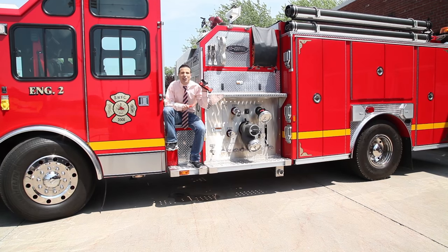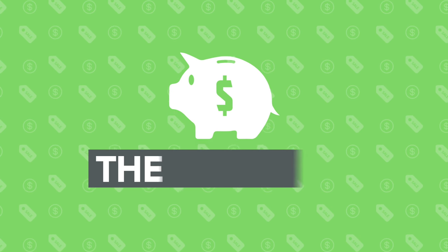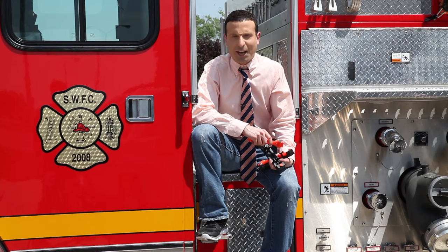Today, save big on a life-saving essential. Hi, I'm the YouTube Deal Guy, Matt Granite. Just another regular day on the job.